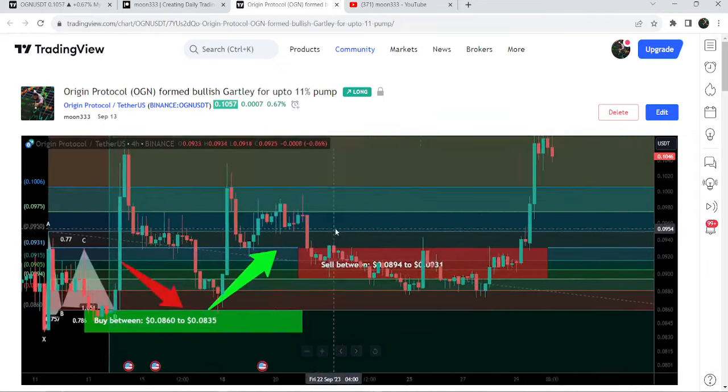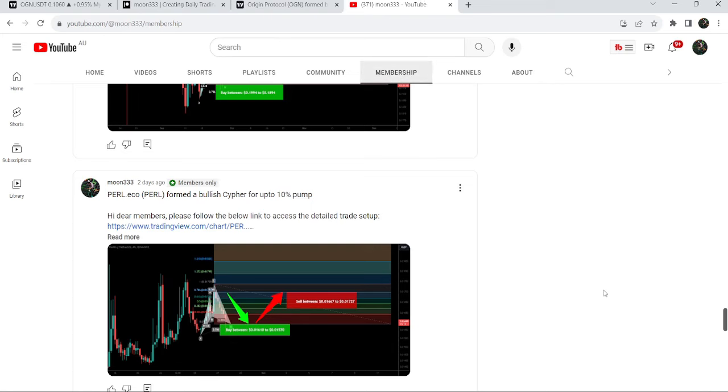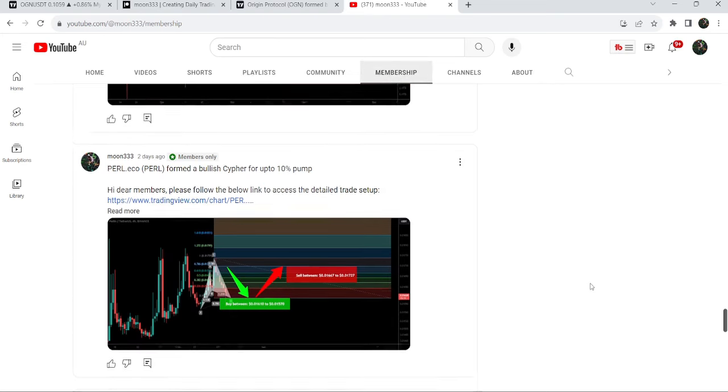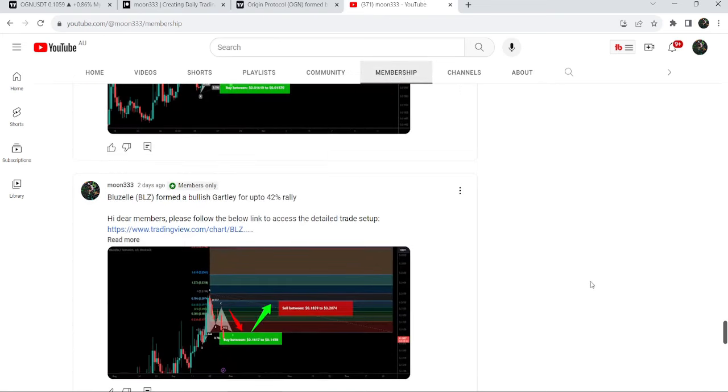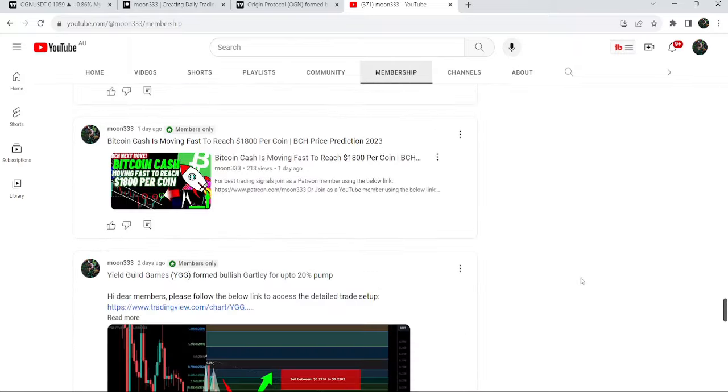If you would like to catch such pumps before they happen, you can also join me and support me as a YouTube member or as a Patreon member, because there I am sharing such trading signals for you on a daily basis. I've already shared the links to join me there in the video description.